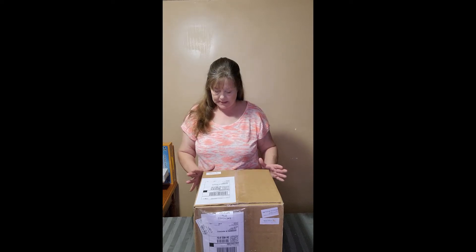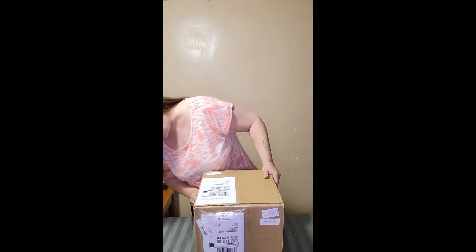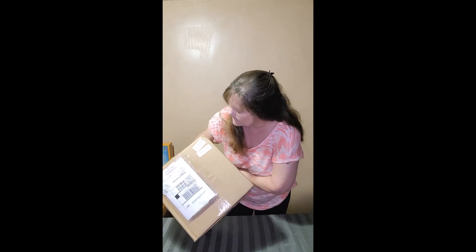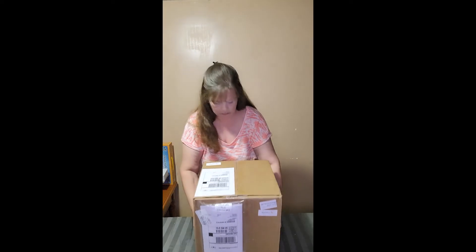Hi guys, Lori here from Deals of This and That with another box unopening. This box is from Gold Seal — it's called the Medium Mystery Box from Gold Seal. I will hold that up for you. Alright, we are going to open this one.